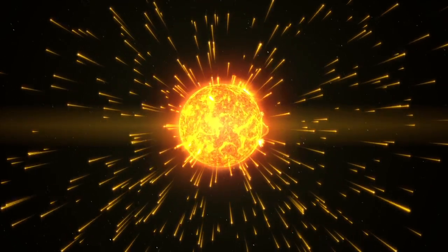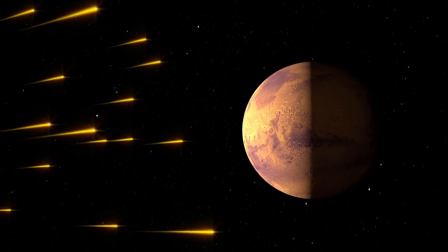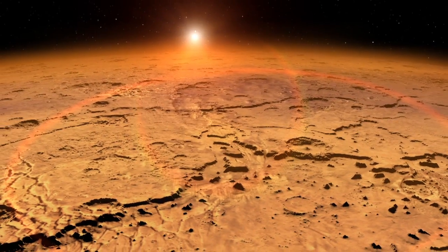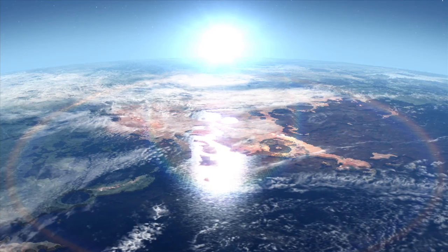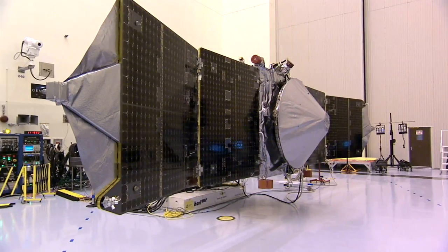The answer may lie in the Sun, or more precisely, how the solar wind interacted with the early Martian environment. By carefully observing Mars' atmosphere today, scientists will better understand what it was like in the ancient past, helping them to plan future missions.